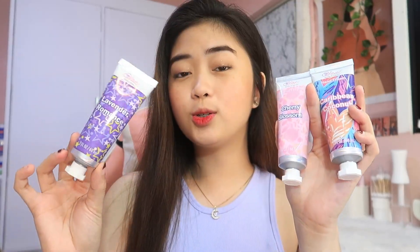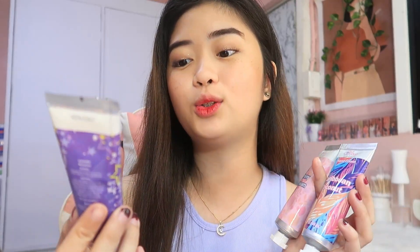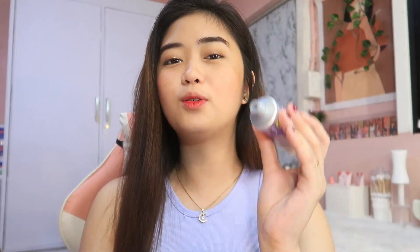And actually meron pa silang isang set na hand cream — ito naman yung mga bigger size. So kumuha din ako nito kasi gustong-gusto ko lang yung mga packaging nila. And for sure pwedeng-pwede nyo itong gamitin as a gift din sa mga titas, sa mga mother. So ganito yung itsura niya guys — bigger version siya nung pinakita ko sa inyo kanina. So meron din sila dito yung lavender, yung cherry blossom, at saka yung Caribbean coconut. Sobrang bango nito guys. Sobrang bango talaga — pwede ko lang ipaamoy sa inyo.